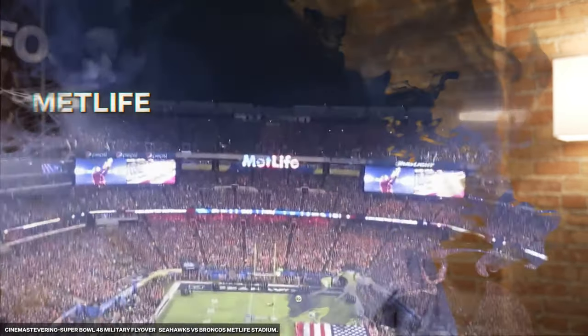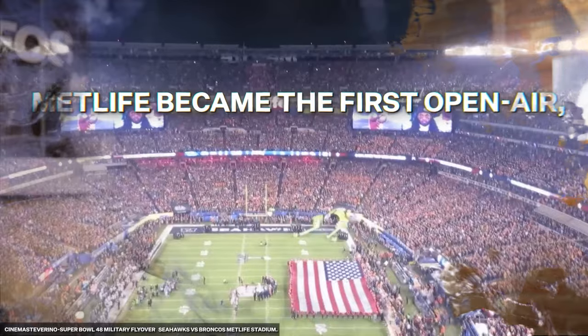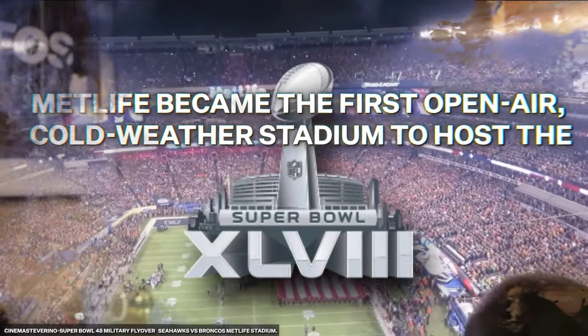There were debates about whether to build MetLife Stadium with a roof because of the Jersey weather, but they ultimately decided against it. Despite this, MetLife became the first open-air, cold-weather stadium to host the Super Bowl in 2014.